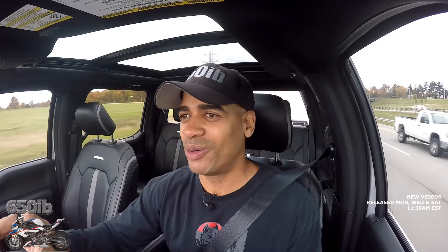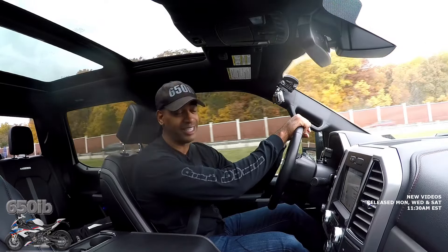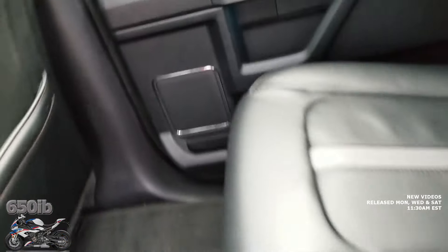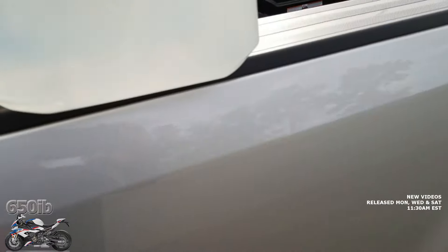Lesson learned — do not ever allow your truck to run out of diesel exhaust fluid or you will be penalized. Your truck won't blow up and it won't reduce speed while you're already driving — it gives you a warning and tells you that after you turn it off and power back up you're going to be limited to 50 miles an hour. As I'm driving Miss Daisy through the streets of Cleveland, Ohio, we have our canister here of clear urea. Definitely won't let the truck go faster than 50 miles an hour unless we fill it up.